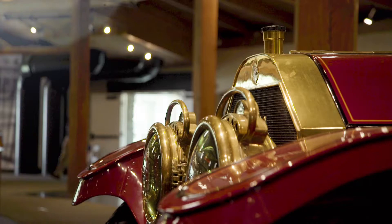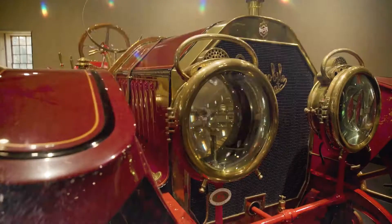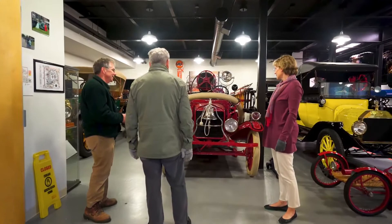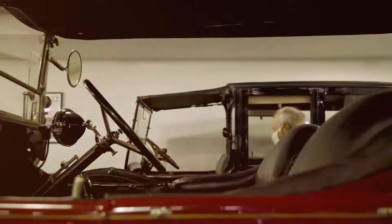Every car has a story to tell, and every car in our collection was selected because it's a superior example of its type. Heritage has 41 cars in its collection. We can house them all here in our auto museum, but only about half of them can be on display at any one time. The other half are in our open collection storage area downstairs, where you can look through glass and see all of the cars.